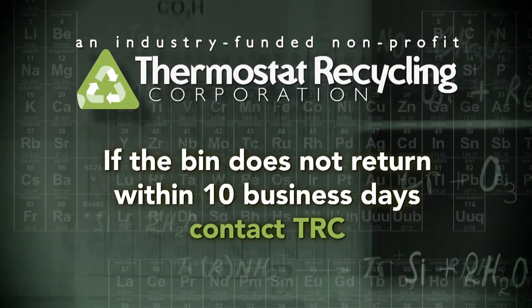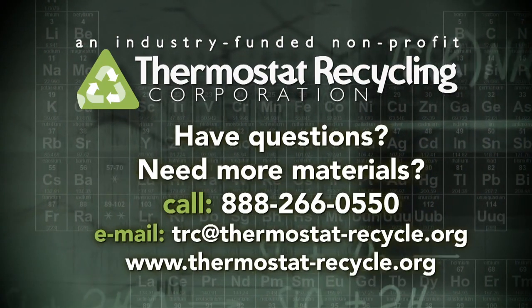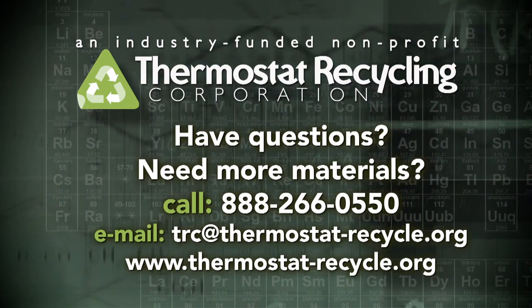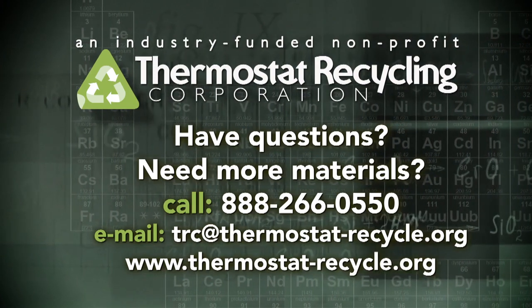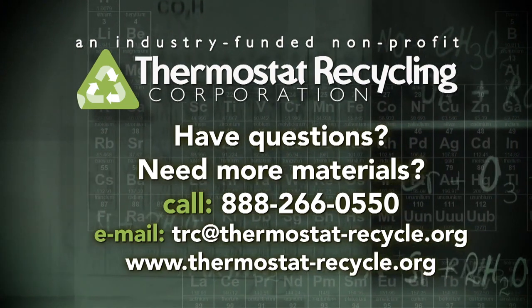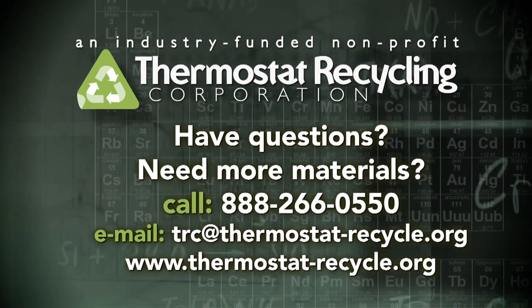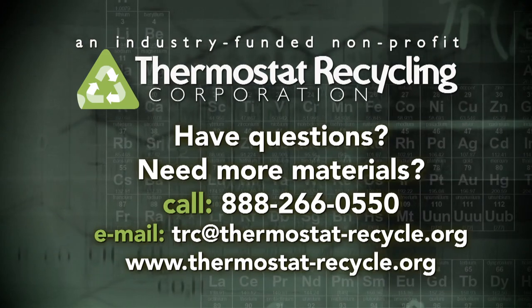If your bin doesn't return within ten business days, contact TRC. Have any other questions or need more materials? Call TRC toll-free at 1-888-266-0550 or email us at trc@thermostat-recycle.org and we will be happy to assist you. Thank you for participating in our program.